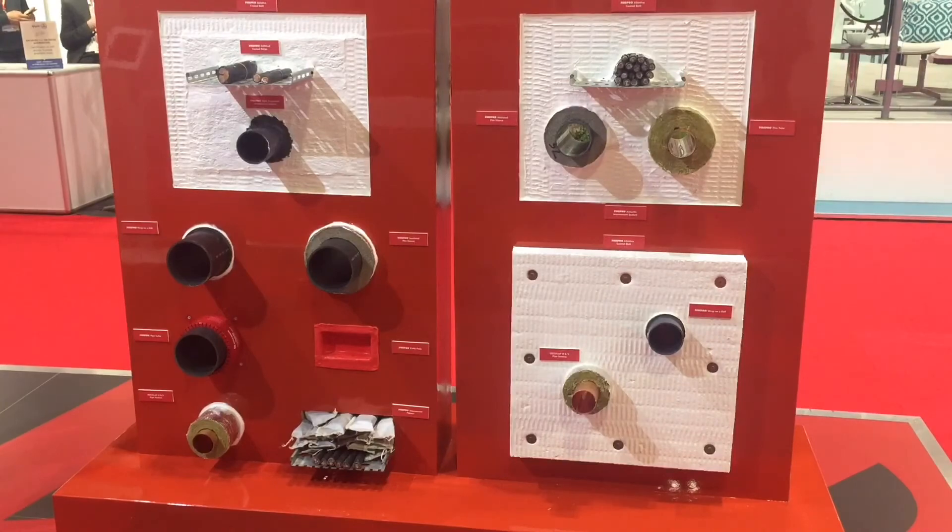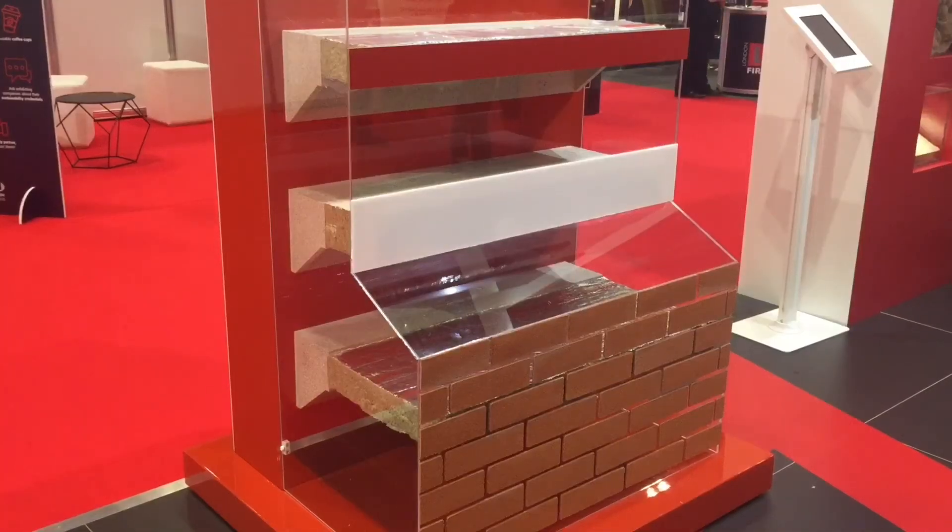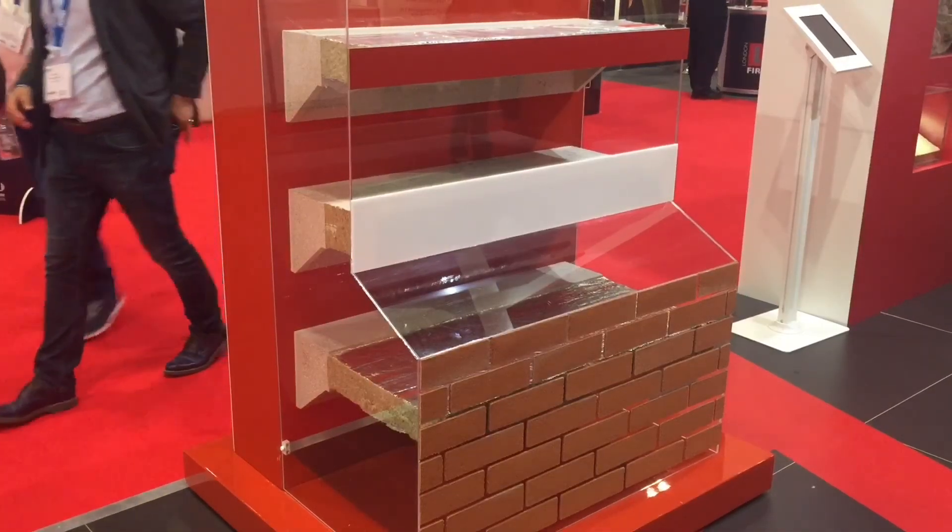We've also got a large model on our stand showcasing our fire stopping systems and particularly fire penetration seals using our ablative coated bats and a variety of different sealants, collars and pipe wraps that we offer as part of a complete tested system. And we've also got another model where we're showcasing some of our linear fire stop systems suitable for a variety of different external wall systems, from rainscreen facades through to curtain wall systems.